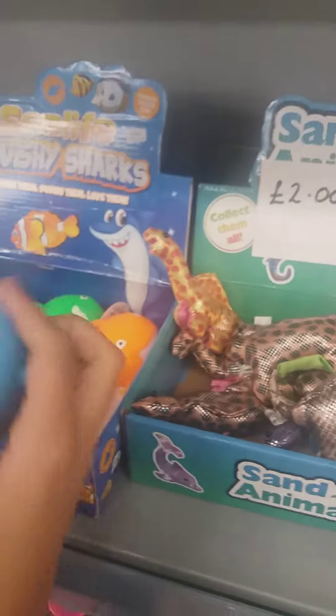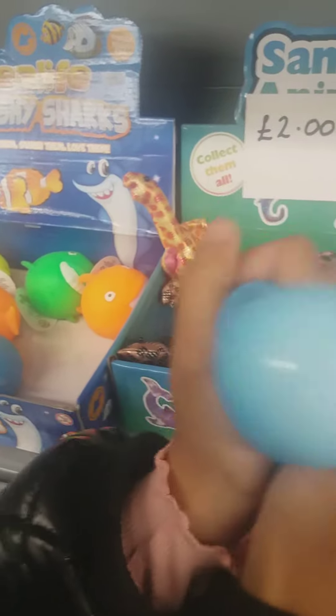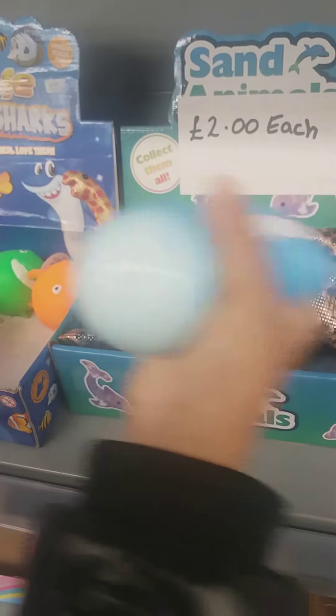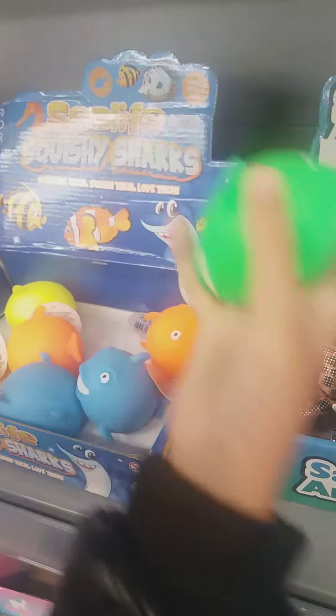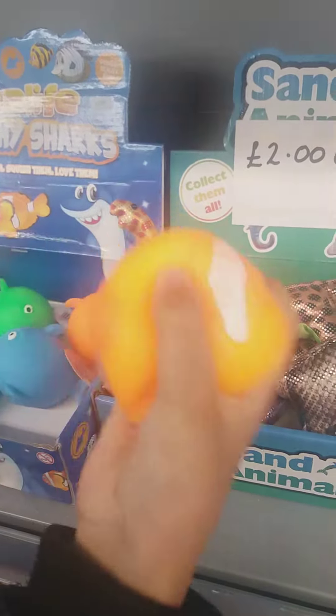We also found these needles, like shark needles. Yellow, green, and orange.